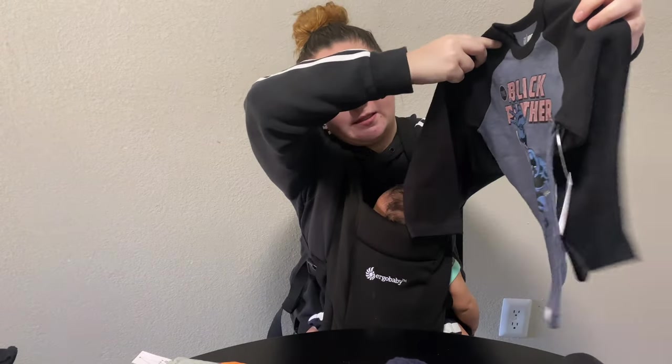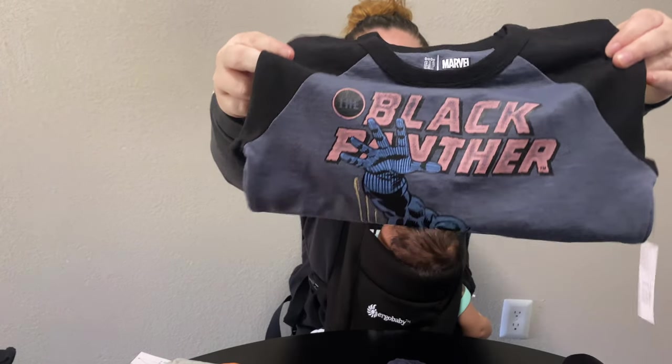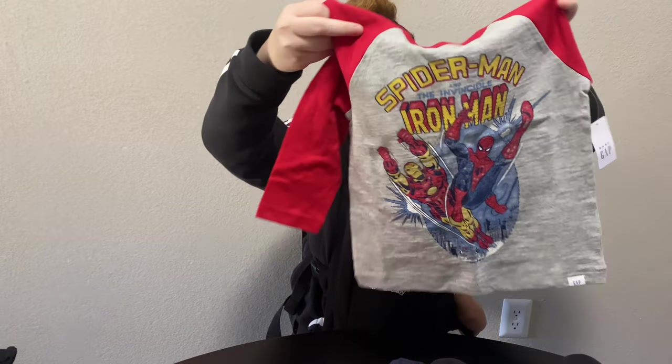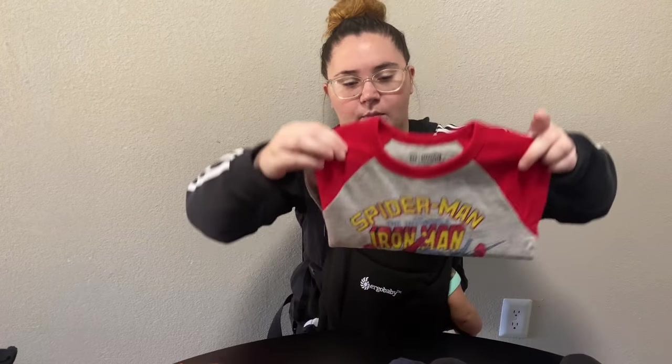He also got the same Black Panther shirt as Cameron — long sleeve from Gap, super nice. And then he also got the same Spider-Man long sleeve. I just love the quality of Gap, that's why I try to really wait for their sales. Because I don't like paying an arm and a leg for their clothes, but if it's good quality I definitely don't mind.